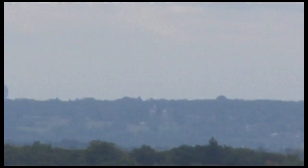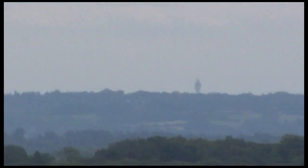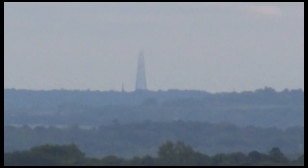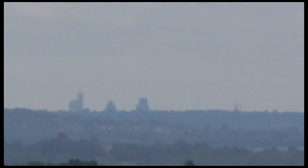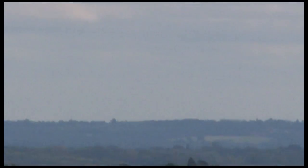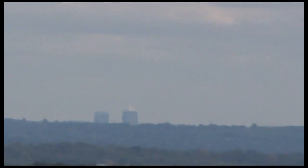That's the old GPO tower — what was called the GPO tower. And out that way somewhere is Wembley Stadium as well. It's a bit misty today. As the crow flies it's about 30 miles, 28-something like that. And those two there — I think that's Canary Wharf, with the light flashing on the top.